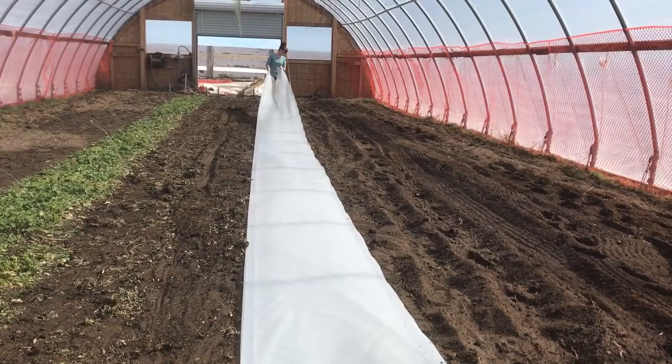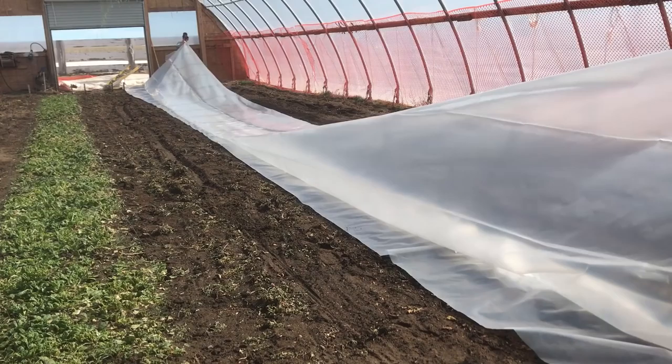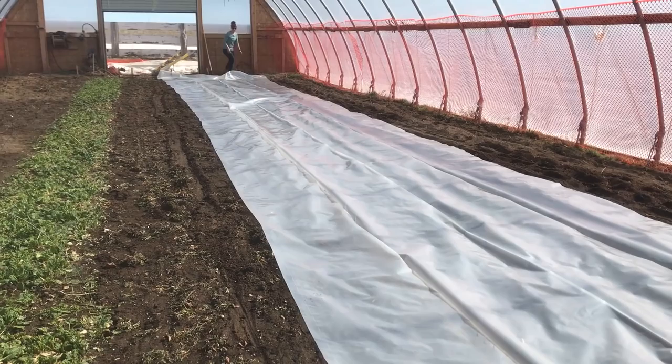We have a few days until the lettuce will be able to be transplanted, so we might as well warm the soil while we're waiting for the lettuce to harden. Clear plastic gets laid over the freshly watered soil and it will raise our soil temps 10 to 15 degrees in just a few days. This will make the transplanting more successful as the roots won't go through so much shock.